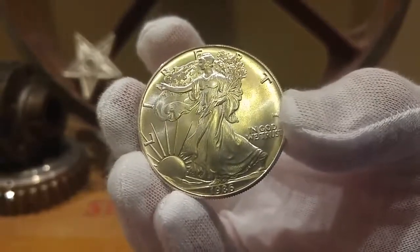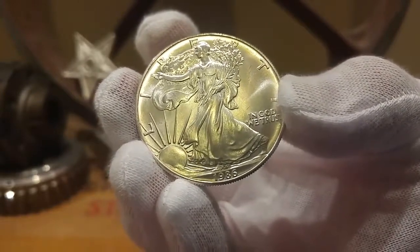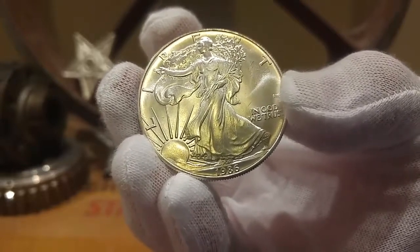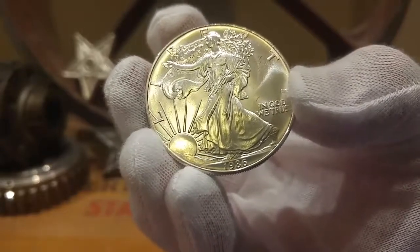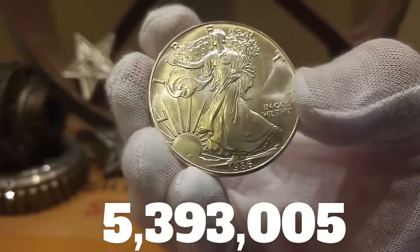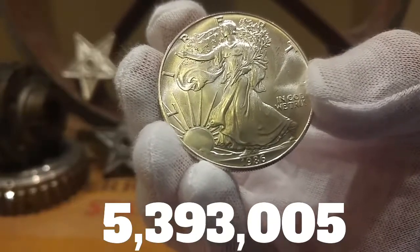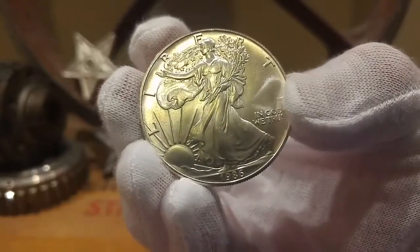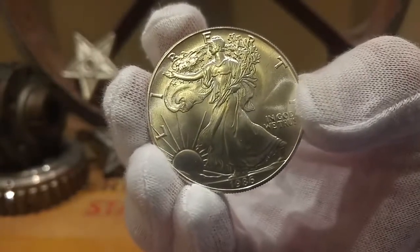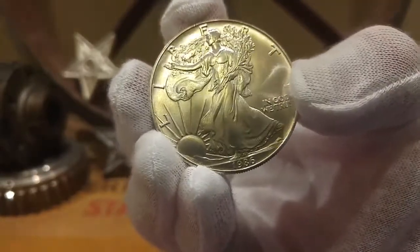This is the 1986 American Silver Eagle one-ounce bullion strike — this is the first year of issue, the series began in 1986. The mintage for this coin is 5,393,005 coins. The price of silver in 1986 was $5.47 an ounce, and gold bullion was priced in the New York market at an average of $368.24 for the year.